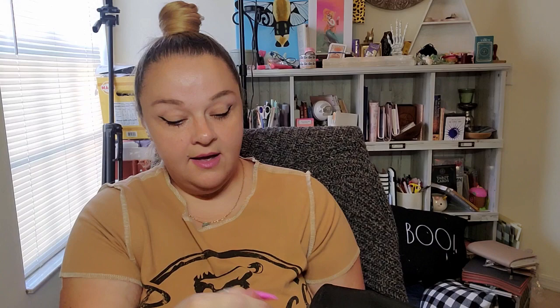I have a Maybelline Superstay ink crayon — I love these. I love the Maybelline Superstay liquid lipstick. I have a Burt's Bees chapstick and a little reusable lens wipe.